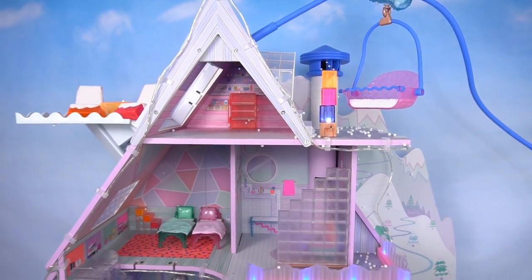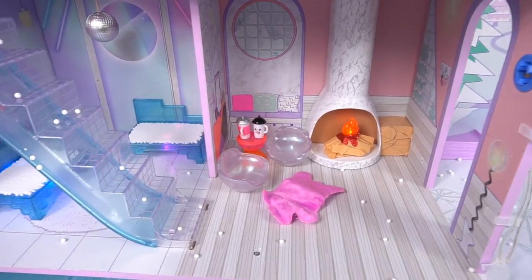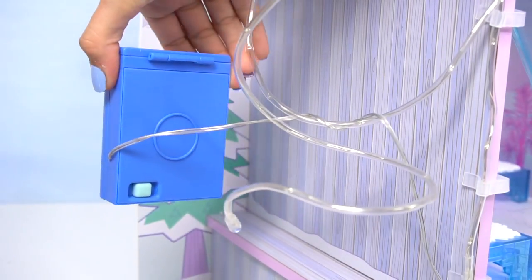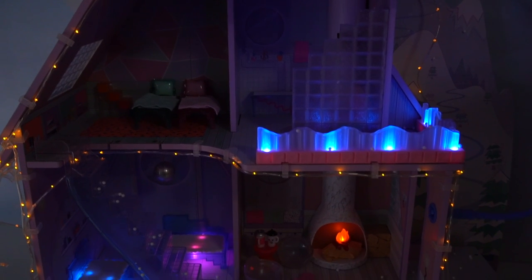Now that everything is ready we need to turn on the lights! We have some lights up here already, the fireplace going, and those icy chairs. But on the side we have this little trash bin which is actually the battery for the lights - we just click it! Look how pretty it looks, you guys - it looks like a little winter wonderland!